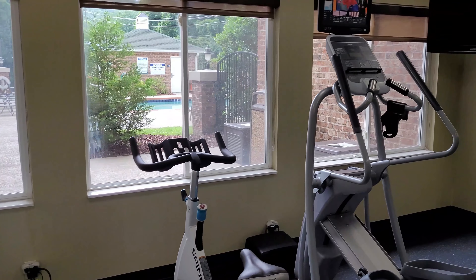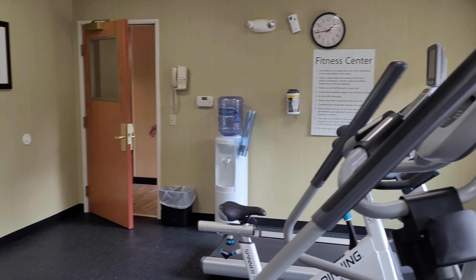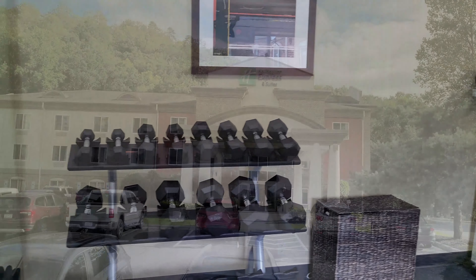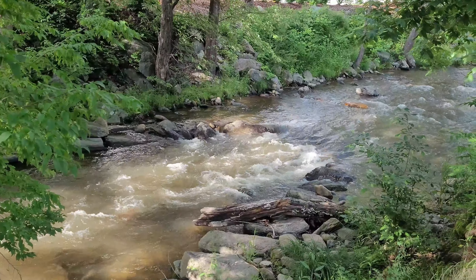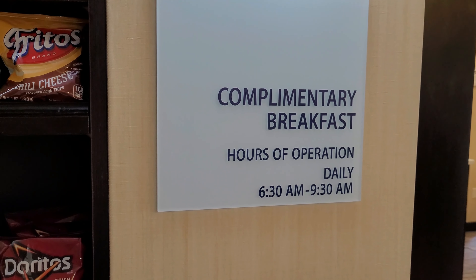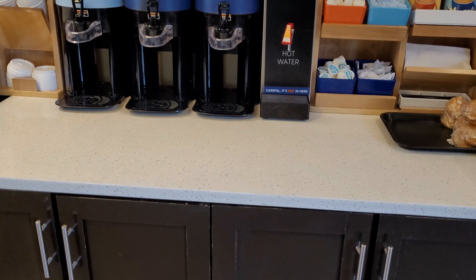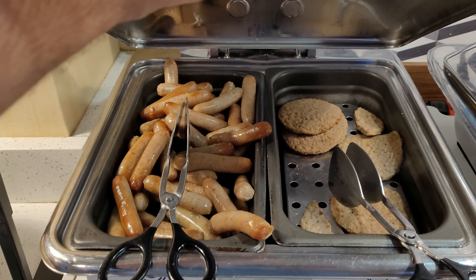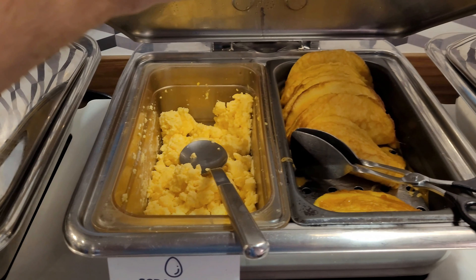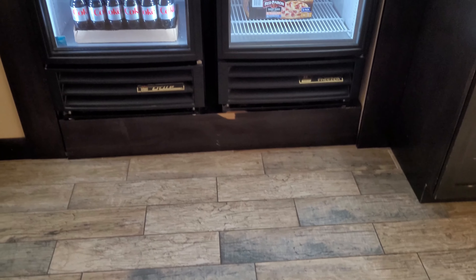The fitness center was nice and open. There were treadmills, dumbbells, weights, and even a water cooler. Their complimentary breakfast was awesome too — cereal, yogurt, fruit, coffee, all kinds of juices like cranberry and orange juice, and it was very filling. They also have sausage, turkey sausage, eggs, egg and cheese omelets, and biscuits. Make sure you get there early because the early bird always gets the worm, and it gets very crowded after 8 o'clock.